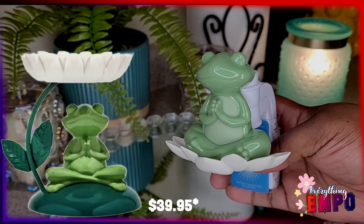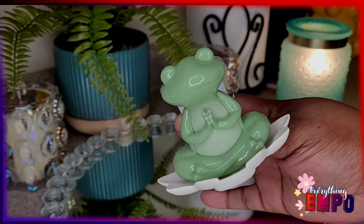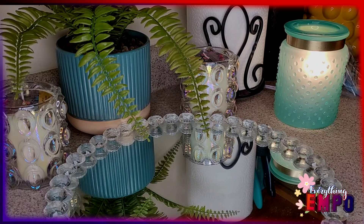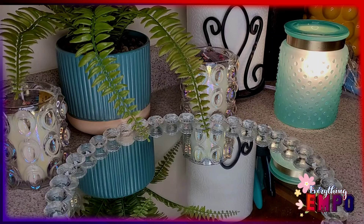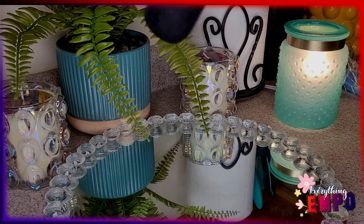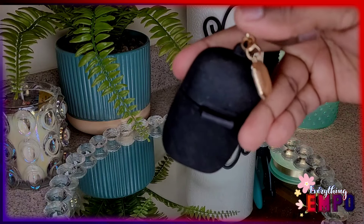We had a $16.95 free coupon and we used one. I love this — it's like the Zen Bullfrog and it lights up, there's a light on the bottom. I love it. The candle holder goes back to 2000 and was about $34, but I picked this up for free with the $16.95 coupon. It's just so cute, I love it.